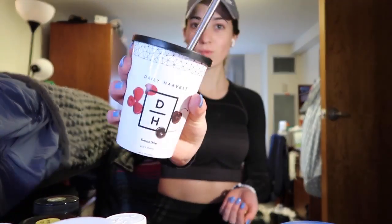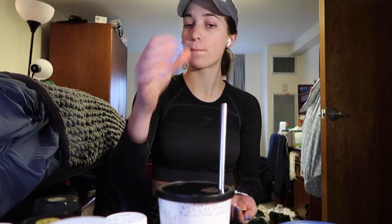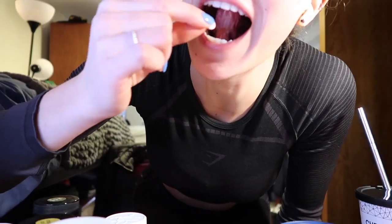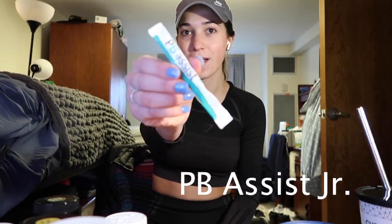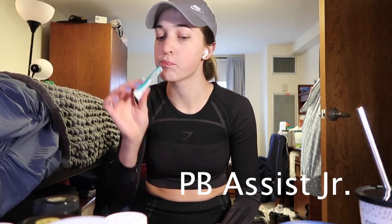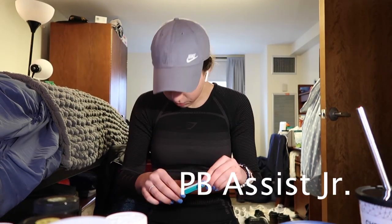I also included this because I used Daily Harvest smoothies when I was at school — I drank them every morning. I have a similar routine at home. I always try to eat something fruit and vegetable-based in the morning, and the easiest way to do this is a smoothie. I also took PB Assist Junior at school because it was easy and it tastes just like a pixie stick.